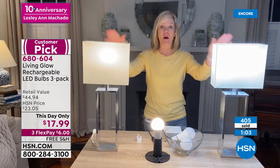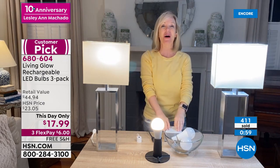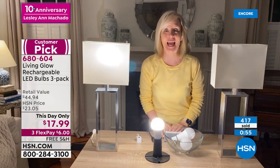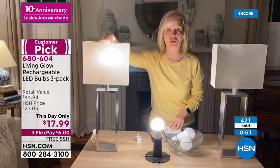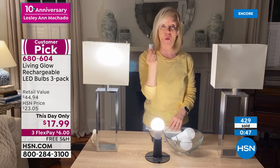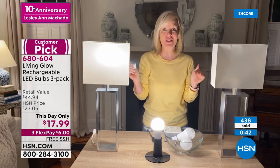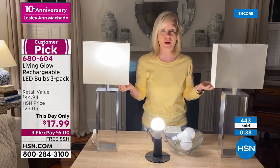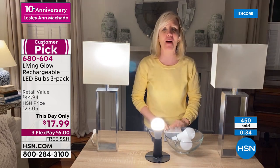Let me show you again — power goes out. This is a regular LED, this is the Living Glow. One, two, three — power goes out. You've got light for four to six hours. You don't have to do anything. You don't even have to take it out of your lamp. If you do, you can put it in that power cap and actually walk around with it. These go for around $16 to $18 at the hardware store — this is such a good deal. I'm already texting everybody that they need to jump on this.